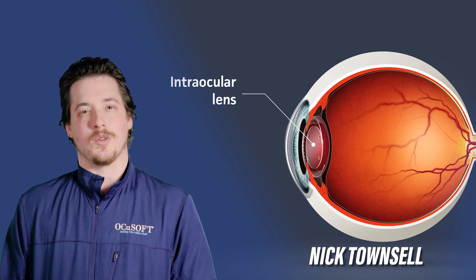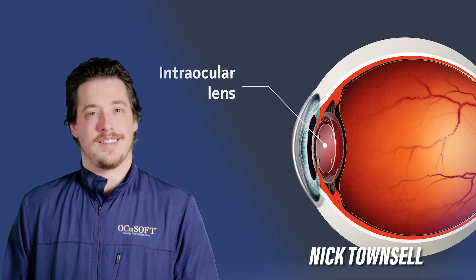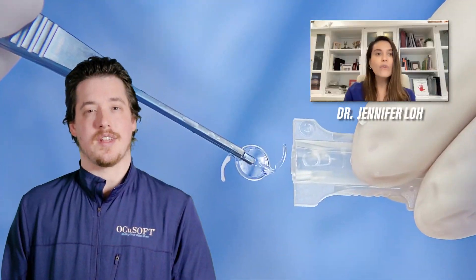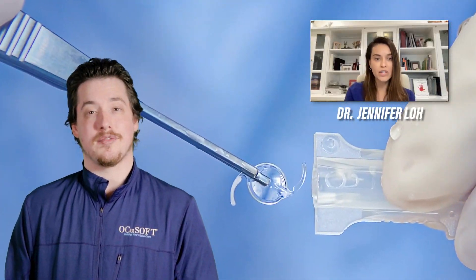What exactly are intraocular lenses, and when are they needed? In this episode of OccuTalk, Dr. Jennifer Lowe will be educating us on IOLs, what they're made of, new advances in technology, and what you need to know both pre- and post-surgery.